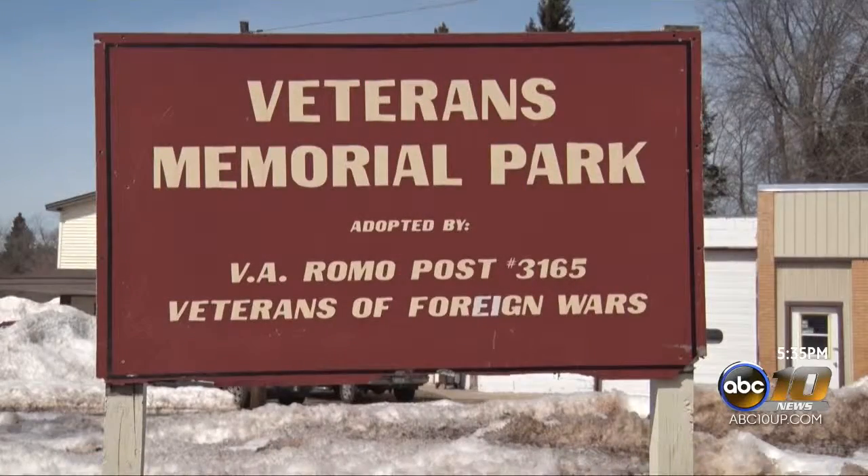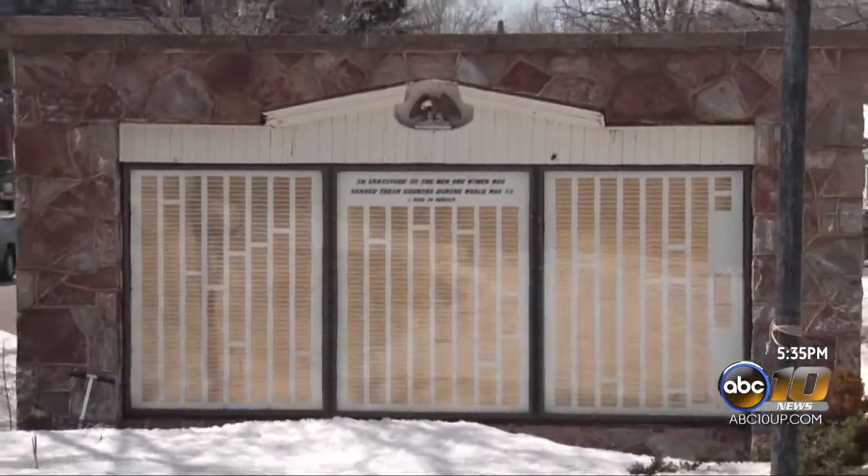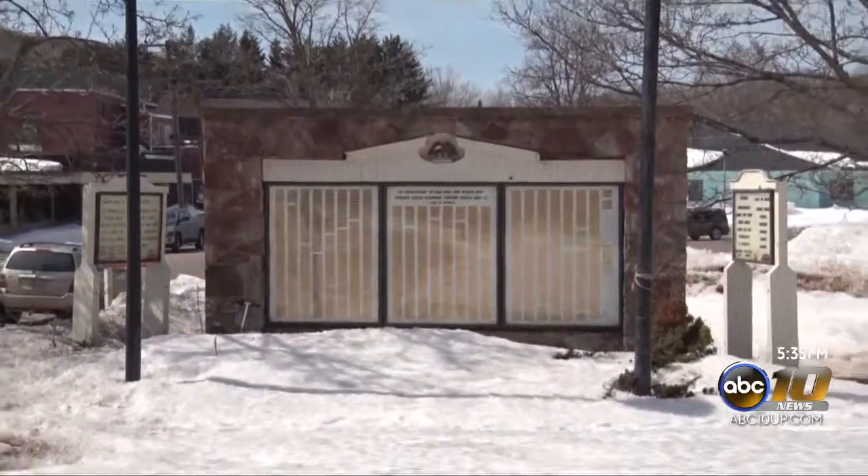The Negaunee VFW is getting some help from a local Boy Scout to help restore a monument downtown. The Veterans of Foreign Wars Memorial located next to City Hall has seen its fair share of winter, which has taken a toll on the monument.